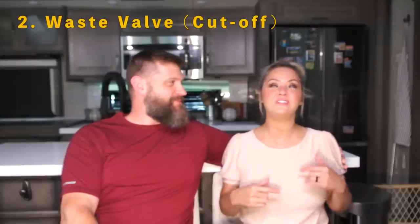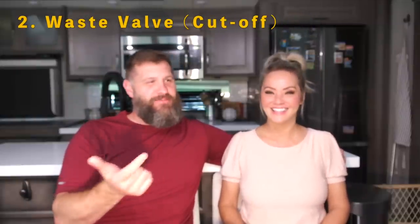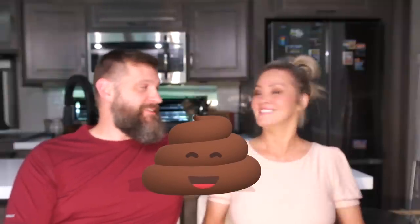Number two is the septic shutoff valve. Camco and Volterra both make one. It's especially essential for a fifth wheel — without it, when you go to disconnect your sewer hose after you think everything's shut off, more stuff can come out of your pipes. So the shutoff valve is definitely an essential.